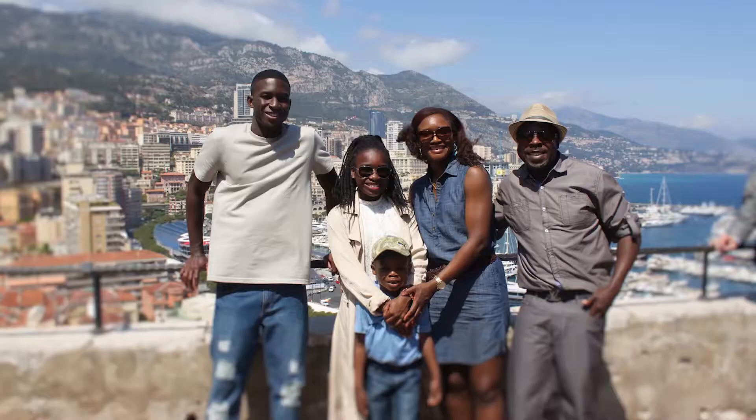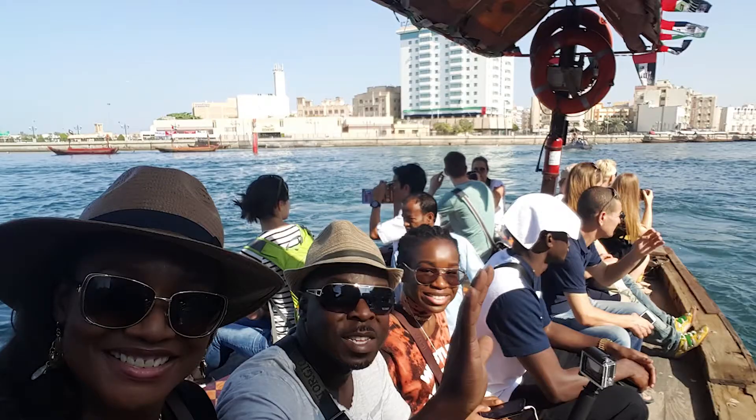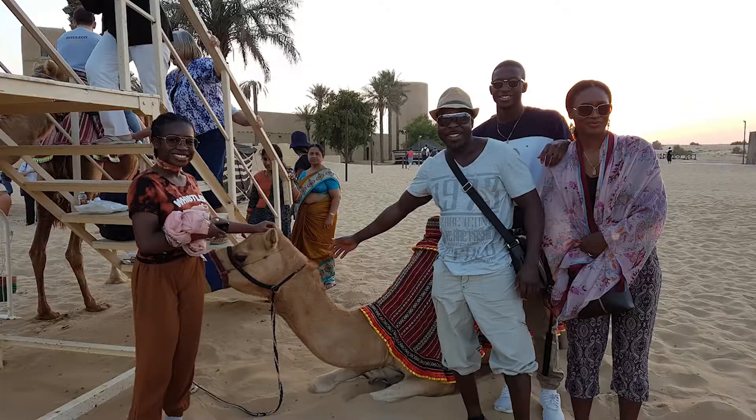Hi everyone, this is Jackie from Smith Family Travels coming at you with another travel tip video. This time we're going to talk about how to eat cheaply or inexpensively while traveling. When we travel, we're a big family — there's five of us, and when my mother-in-law comes, there's six. Sometimes we travel with my mom as well, so seven people. Meals can cost easily 70 euros per meal and you have three meals a day. You want to do other things besides spend all your travel budget on meals, so here are some things we do to cut down food costs while we travel.